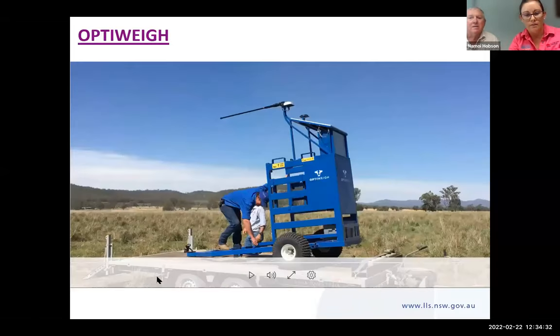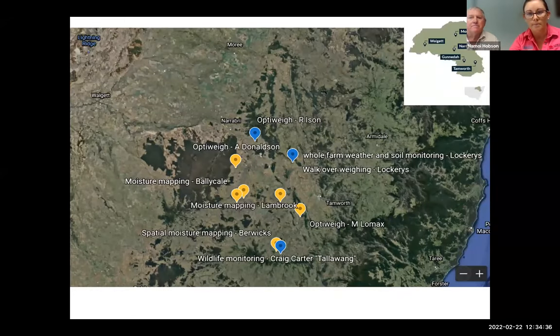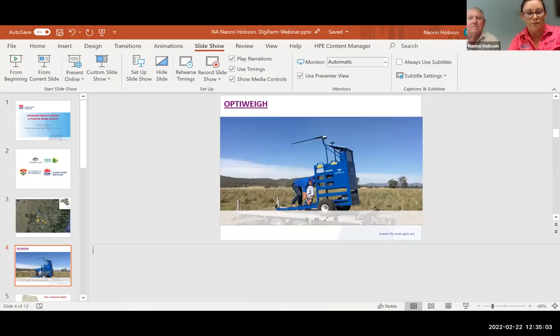This is the map of the northwest region I was referring to — you can see we've got a unit at Bogabri which was an OptiWeigh, and also a walk-over weigh up at Lockberries. Our region covers quite a large spread and we're trying to get the units spread out evenly across different production systems. The OptiWeigh system is for weighing cattle in the paddock without trapping them — it's portable and can be moved from mob to mob very easily.